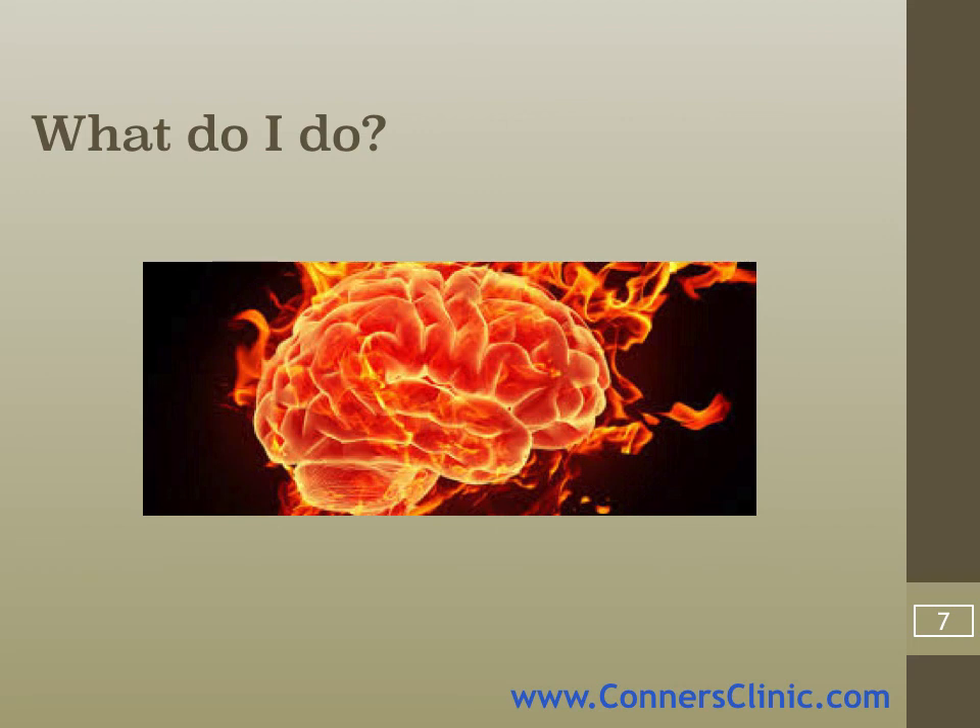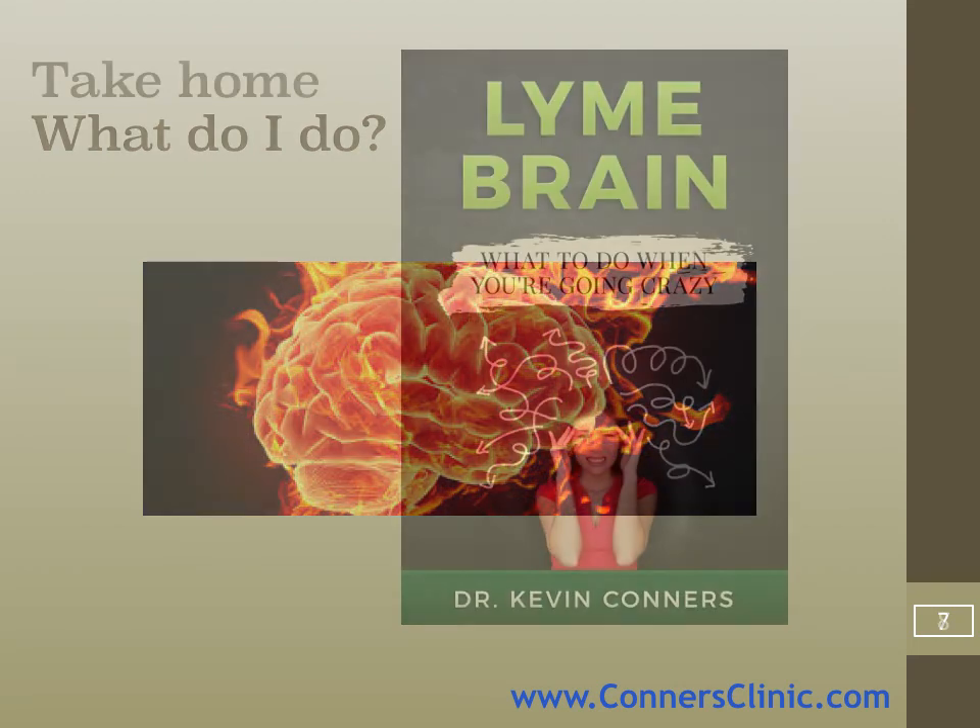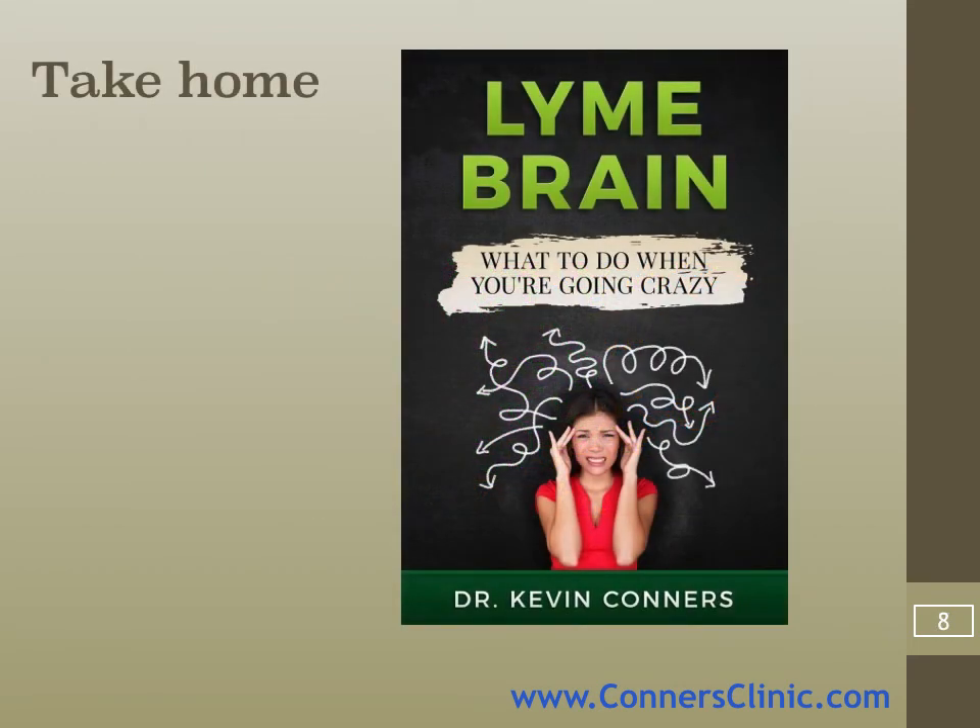In this book I'm going to give you some solutions and what you can do to help with this. First of all, you have to get rid of the antigen — that's the biggest thing. Then there are ways to calm down the inflammation in the brain, and that's what you're going to read about in the later chapters. I hope you enjoy it and it's a blessing to you. If you have any questions, make sure you contact our office. Thanks very much.